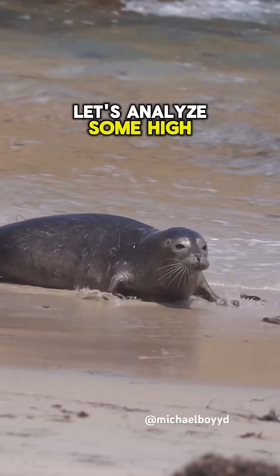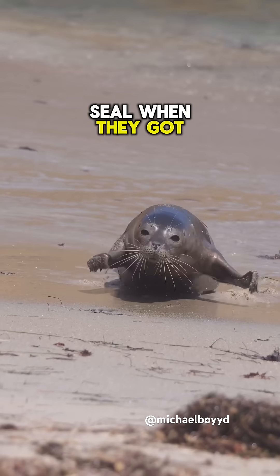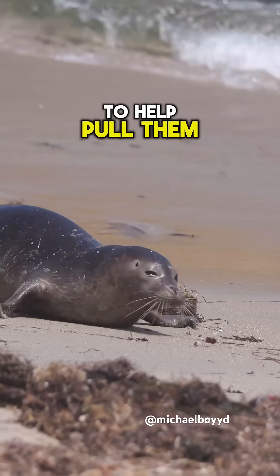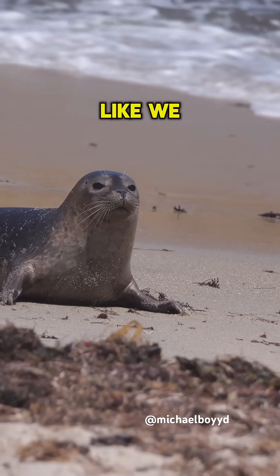Let's analyze some high quality galumps in slow motion. I was filming this seal when they got the zoomies. The seals will dig their foreflippers into the sand to help pull them forward as they're bouncing, and the seal's foreflippers can bend just like we bend our hands.